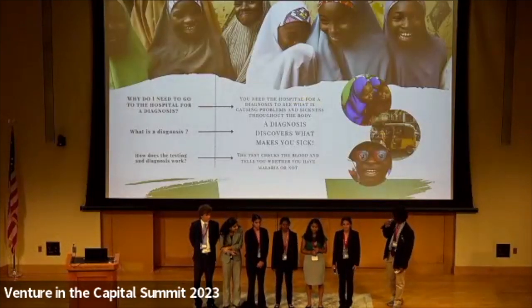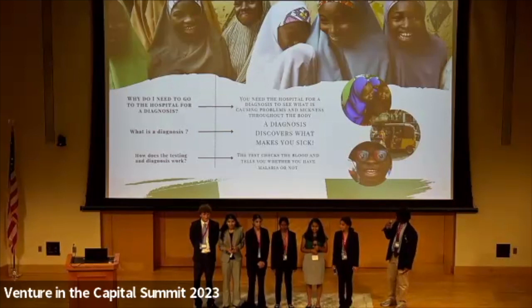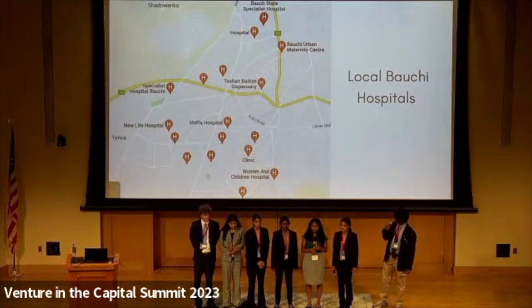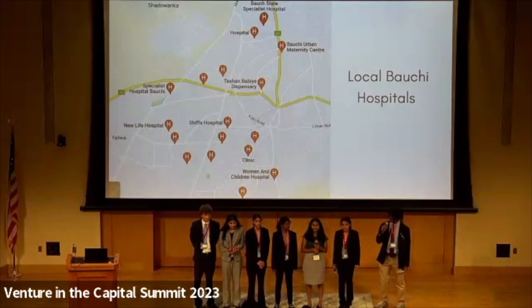This is a flyer we made for the parents of Bauchi, which has three main questions simplified so the people of Bauchi will understand without using big words. Our first question is: why do we need to go to the hospital for a diagnosis? It reads: you need the hospital for a diagnosis to see what is causing problems and sickness throughout the body. Our second question is: what is a diagnosis? A diagnosis discovers what makes you sick. The third question is: how does the testing and diagnosis work? The testing checks the blood and tells you whether you have malaria or not. On the back of our flyer, we have a map of the local hospitals in Bauchi, Nigeria, for them to see where they can get treatment.